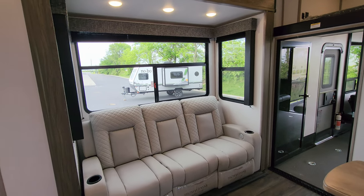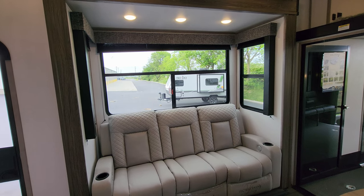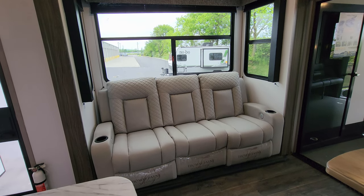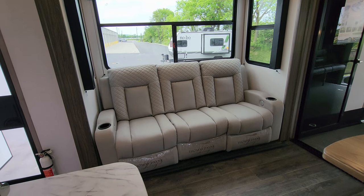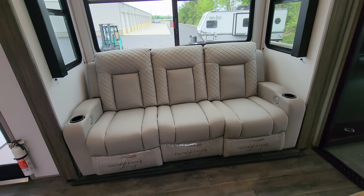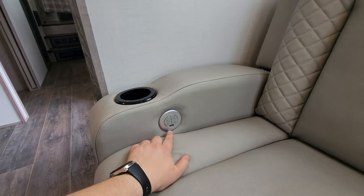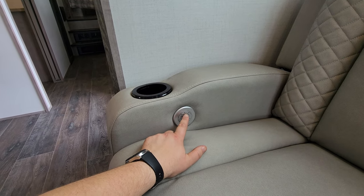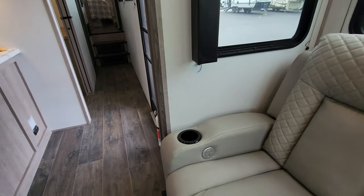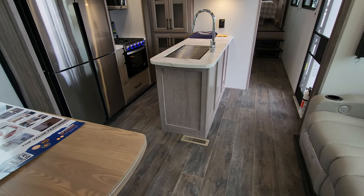Over here you have the slide-out area on the door side. Those big windows open and have pull-down pleated shades. There is a theater seat setup with three reclining chairs, LED light strips on the bottom, cup holders on the outer arms, open/close buttons for the lights, and a USB charger port. The floor in this section is all vinyl.